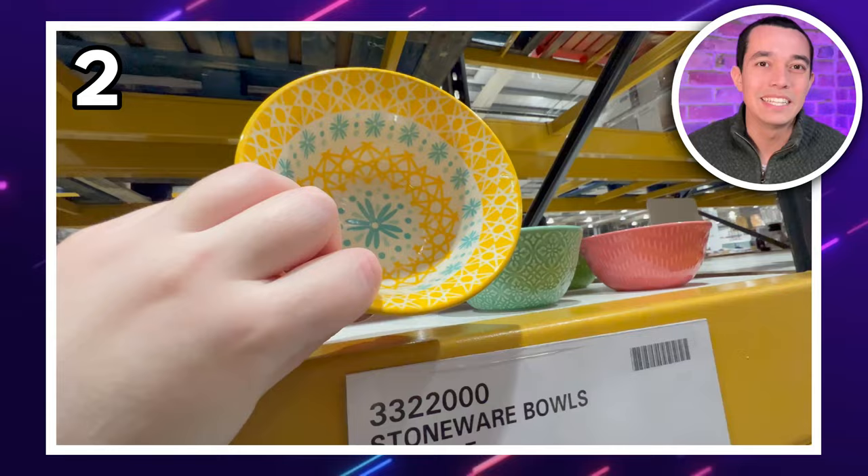DealSpyMia also spotted this pack of decorative bowls. You get 10 for £13.18 — look at all the different designs: yellow and blue, green, pink. Perfect for nibbles and a great price, less than around £1.30 a bowl.